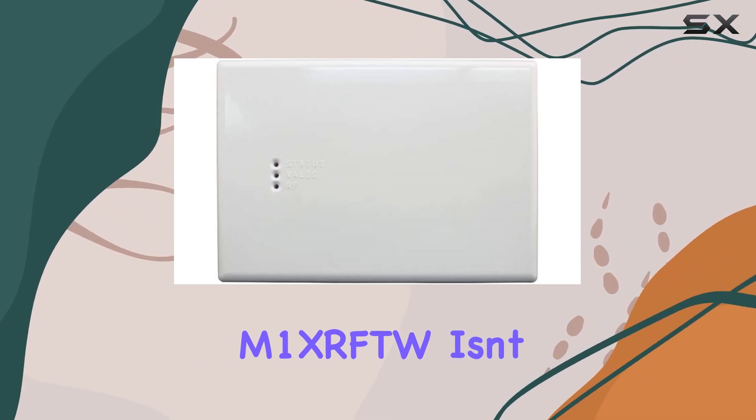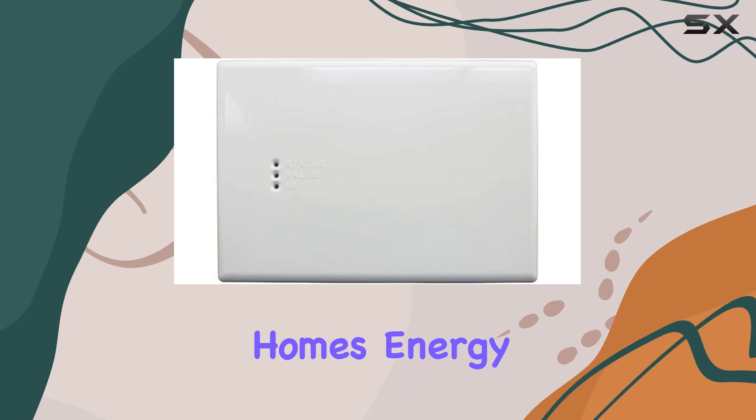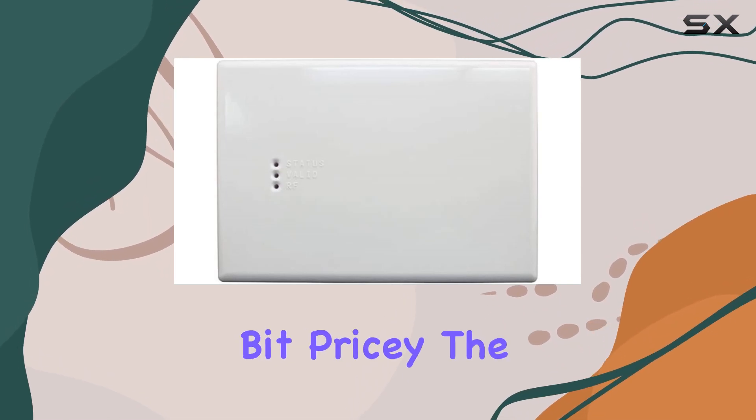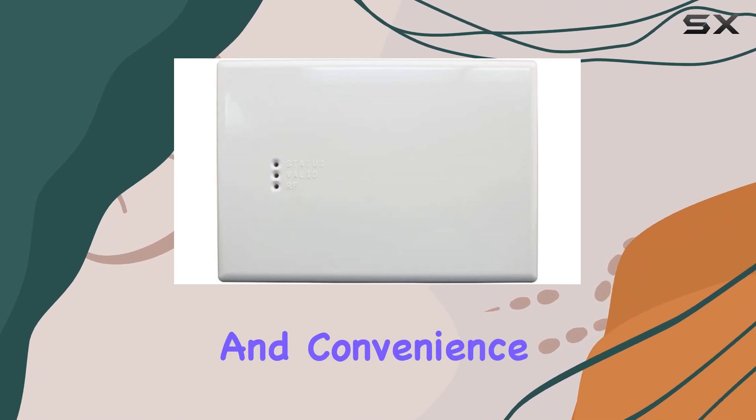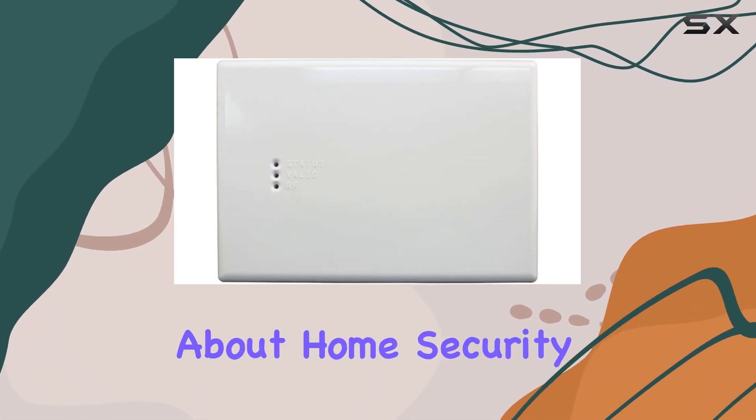The M1 XRFTW isn't just about security — it's a hub for managing your home's energy efficiency and comfort too. While it's a bit pricey, the peace of mind and convenience it offers make it a worthwhile investment for anyone serious about home security and automation.